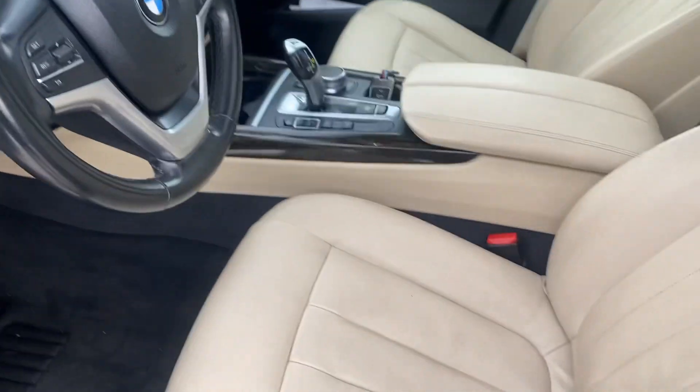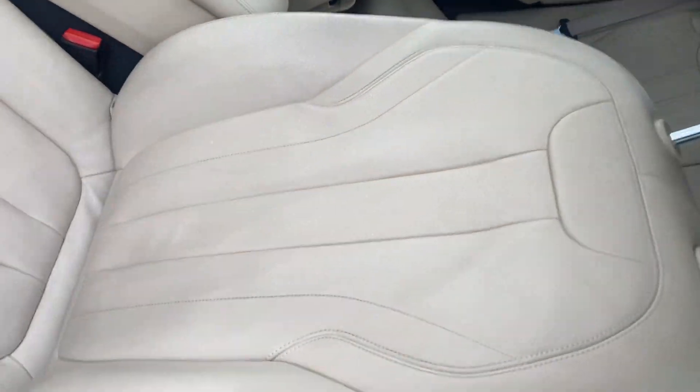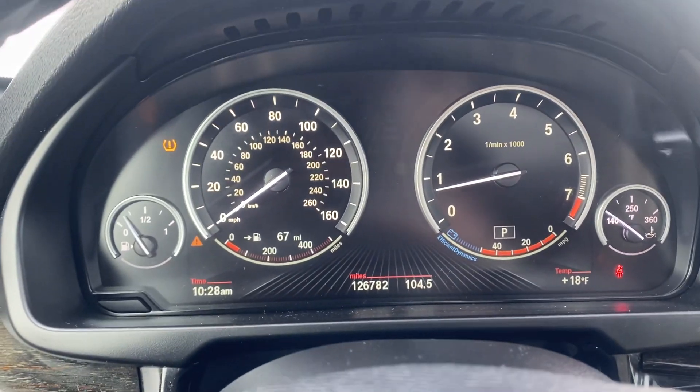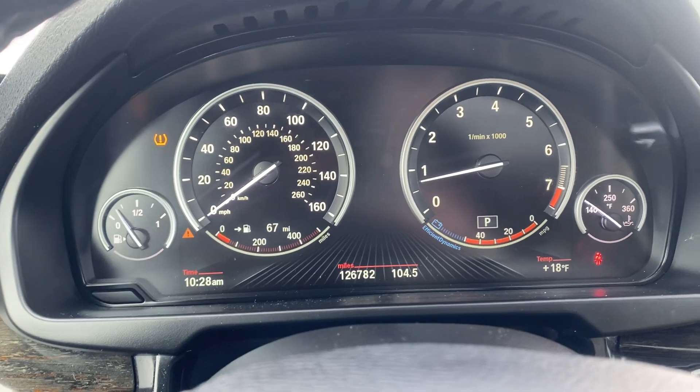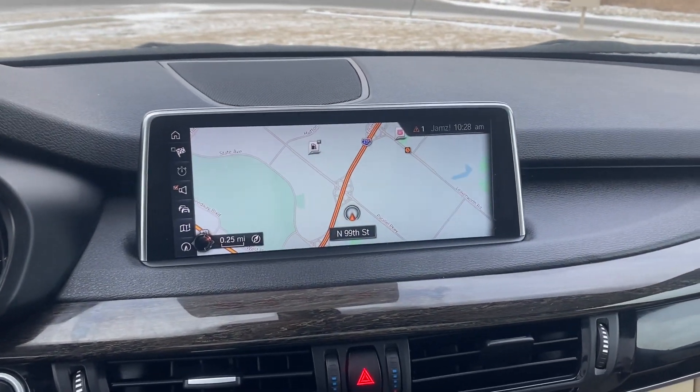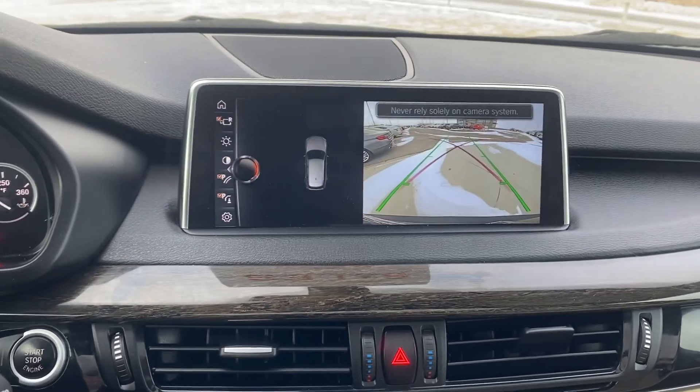Good looking front seat. Go ahead and verify the miles — give you a good look at all of our gauges. Over here we have our beautiful screen; I've got the navigation pulled up.